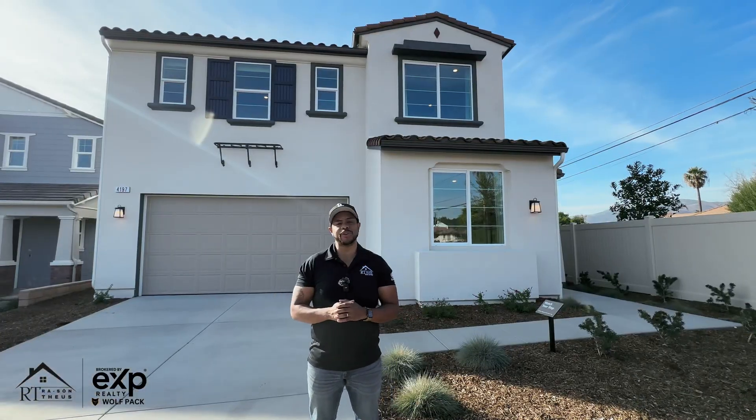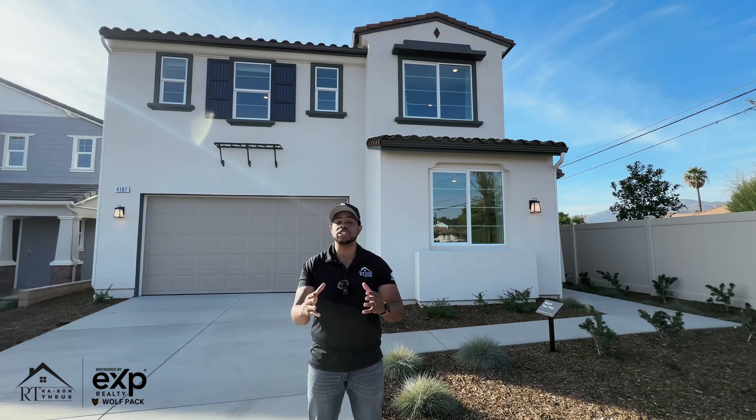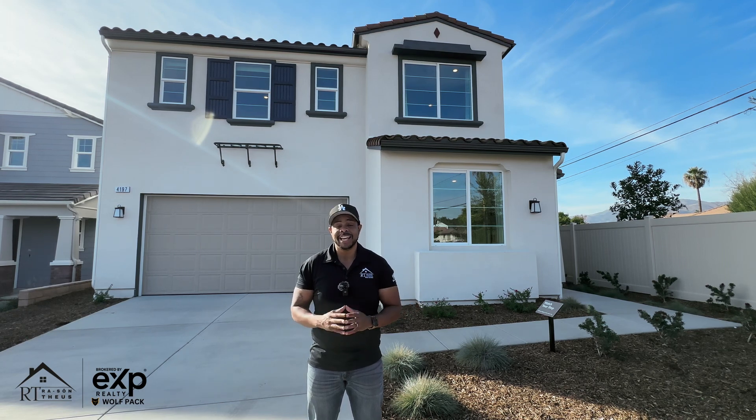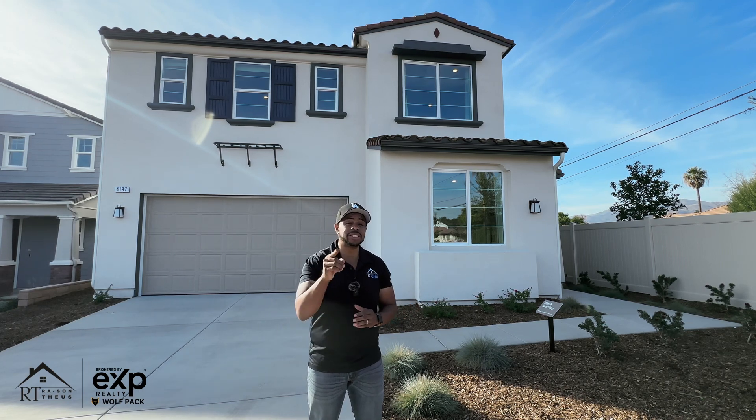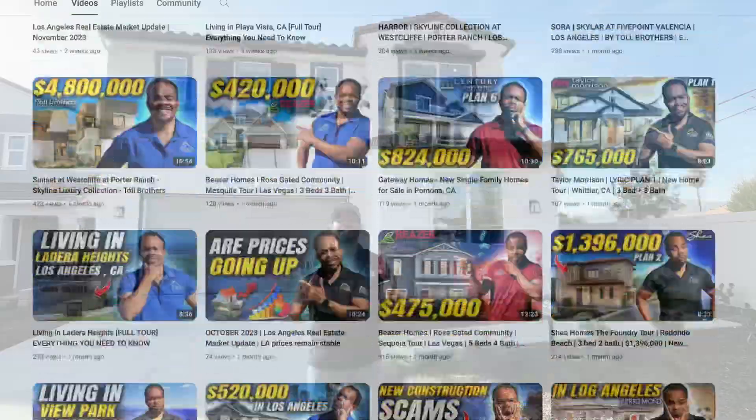Welcome to another new construction home tour. My name is Rosson Theus, your Los Angeles real estate broker, and I'm here to offer you my services to hold your hand and guide you through the entire new construction home buying process. This channel is dedicated to folks just like you, helping you learn everything you need to know about living in the city of LA.